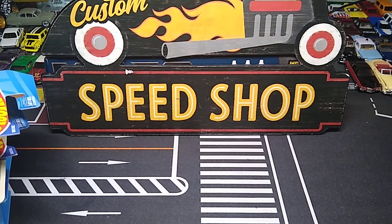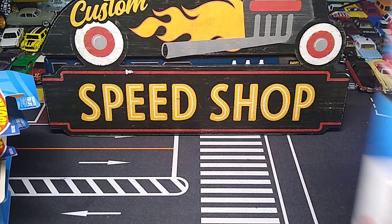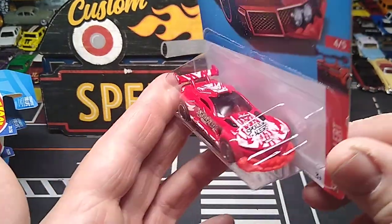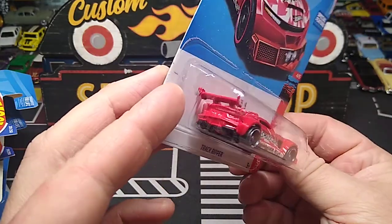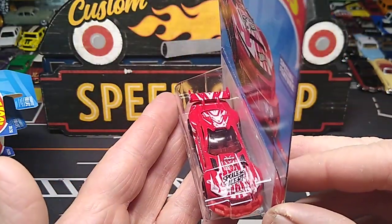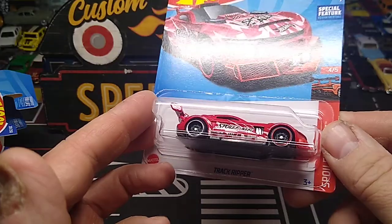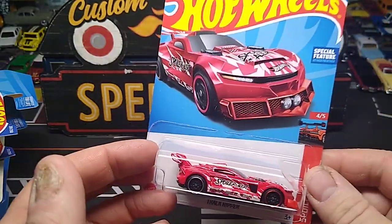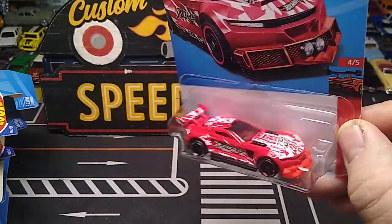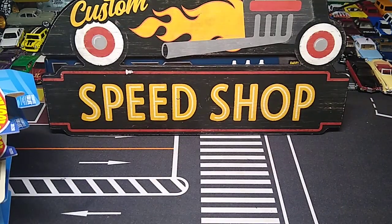We're finally getting to the bottom of the box. Oh — the Track Ripper. That's a sick-looking car and I passed up on it — I don't know why. Dude, that thing is crazy looking. Oh wow, yeah, I like that. I don't know why I passed up on it. That is sick. I absolutely love that. That is so cool.